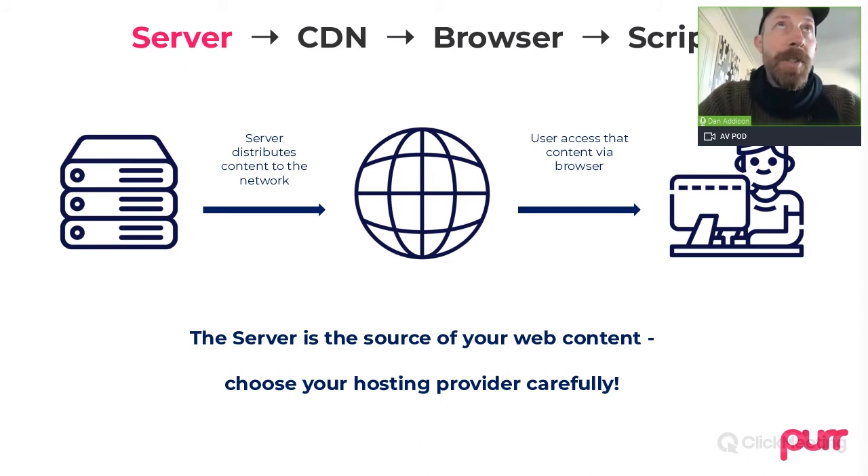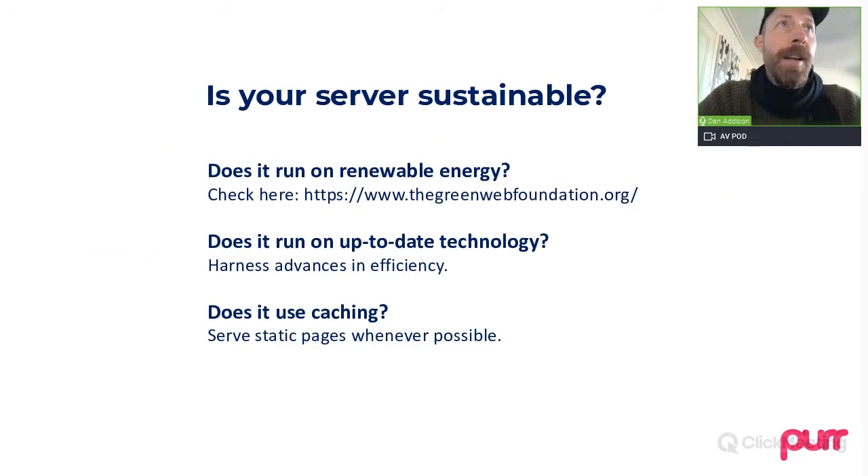So, one of the best things you can do is choose your provider carefully. And the first question to ask is: does it run on renewable energy?